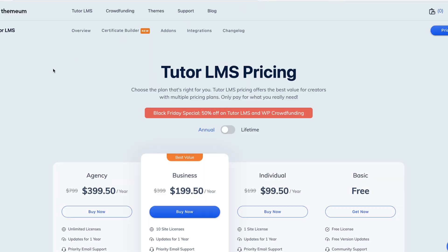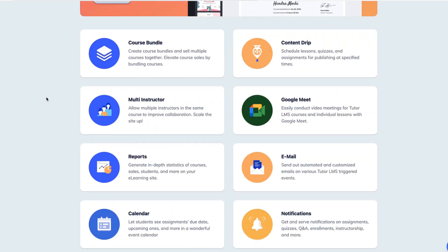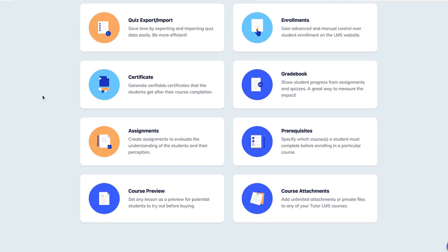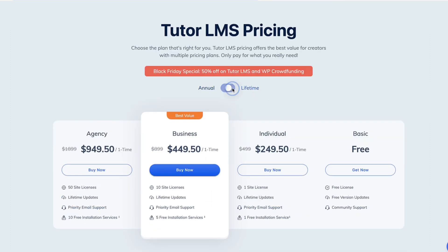Next one is Tutor LMS, which is my favorite learning management system for WordPress. I've created a couple of sites that offer courses and sell them by integrating Tutor LMS with WooCommerce. It has a built-in certificate builder, you can create course bundles, add content drips, add multiple instructors, and it integrates with Google Meet and Calendar. You can share classroom posts with Google Classroom, control enrollments, add a gradebook, and so on. I've used a couple of WordPress LMS plugins, and so far I find Tutor LMS the best. At the moment you'll get it for 50% off, either for annual or lifetime prices.